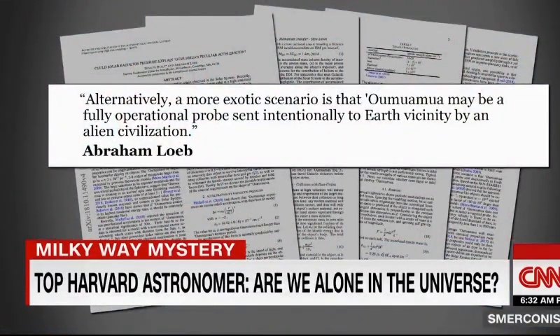A more exotic scenario is that Oumuamua may be a fully operational probe sent intentionally to Earth vicinity by an alien civilization. That's a possibility — that probes are being sent to stellar systems to spy on what is going on in their inner regions where life may exist. It's quite possible that we are looked at, that someone knows about our existence.